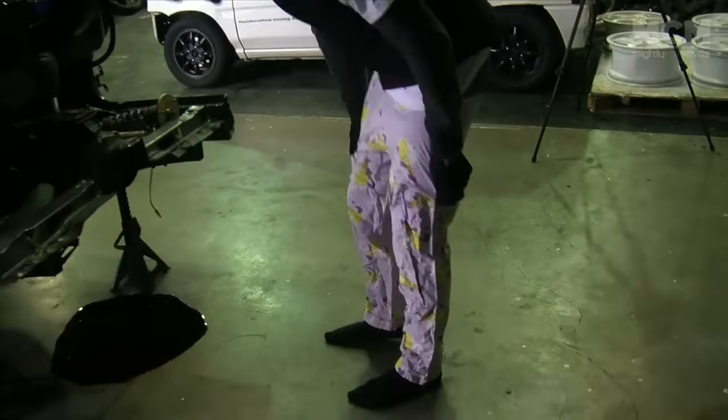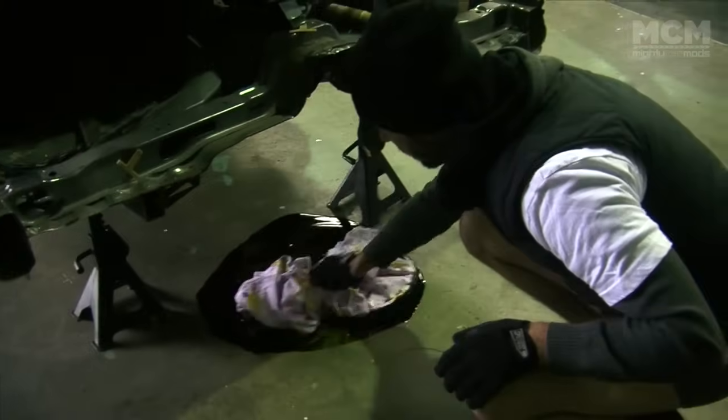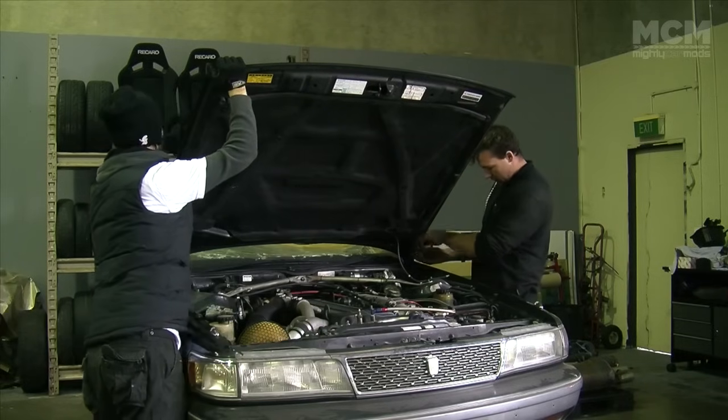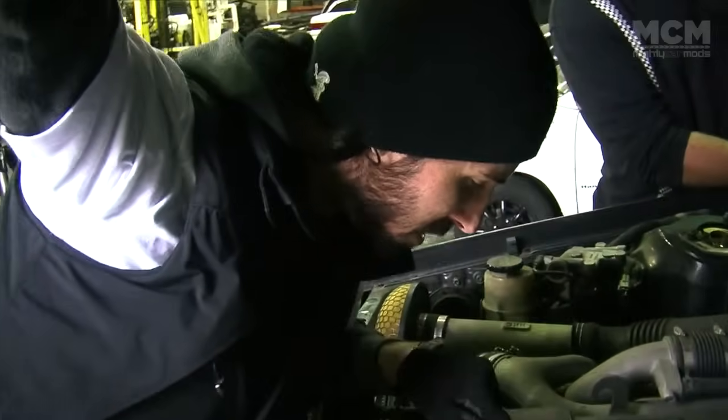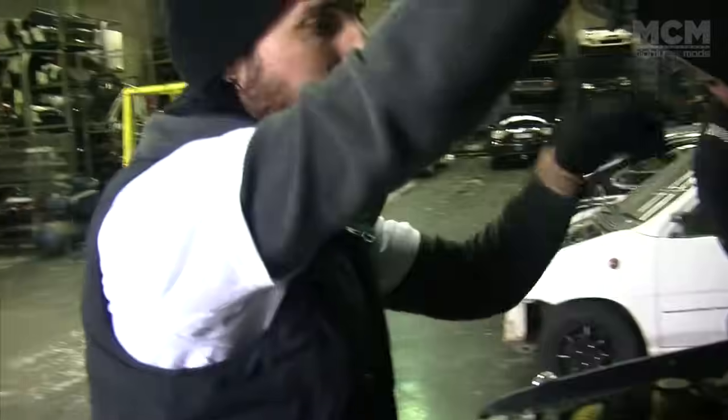Some leftover transmission fluid attempted an escape. Luckily Moog's pajama pants were on hand to clean up the mess. So Marty, the timing belt was done at 97,000. We were going to do the timing belt today — how many k's is it done now?